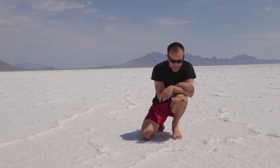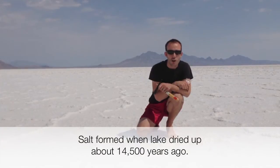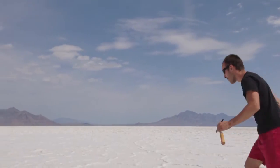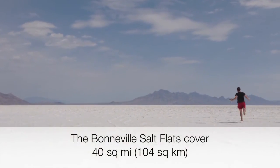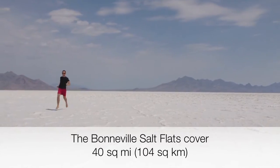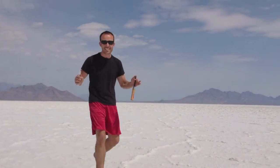When it left, it left this amazing deposit of salt. I'm standing on what's now called the Bonneville Salt Flats. And if you look around, it just extends for miles and miles. So I can get some sense of scale.